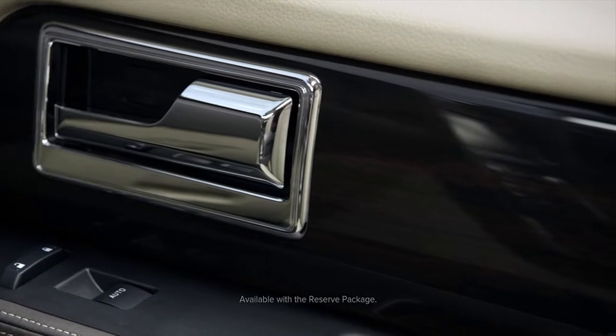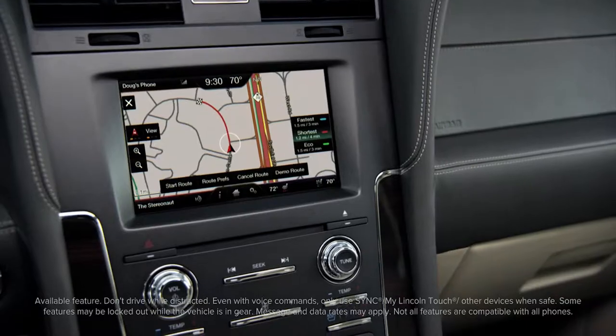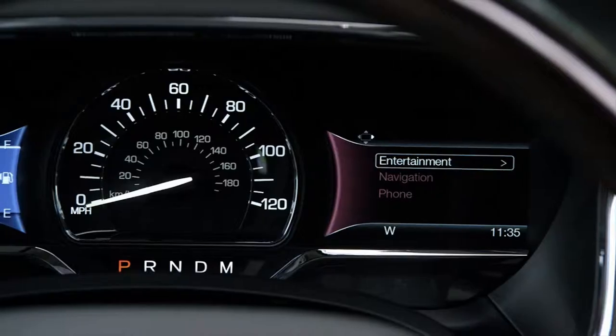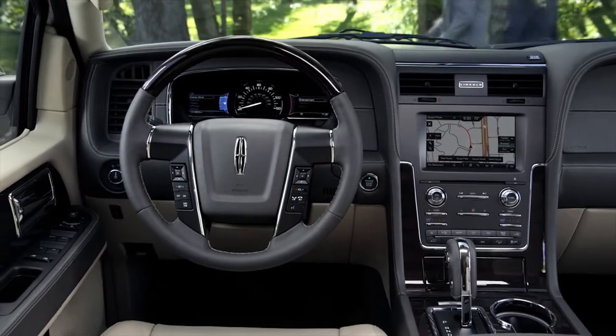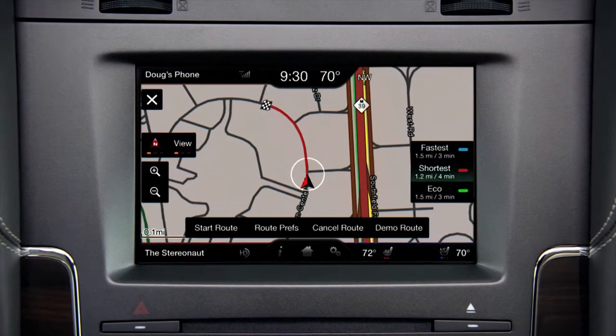The cabin is warmed by generous inlays of rare ziracote wood. The new instrument panel includes MyLincoln Touch and features conveniently placed audio and climate controls. Two 4.2-inch screens keep you fully informed as you're behind the wheel, and an 8-inch touchscreen display is within easy reach.